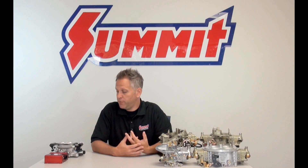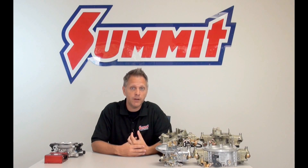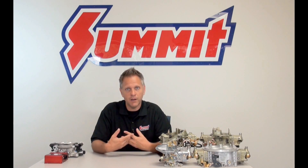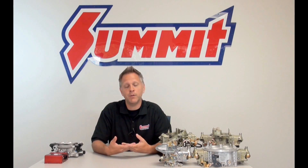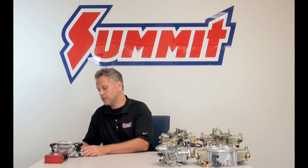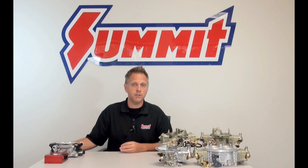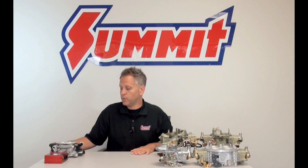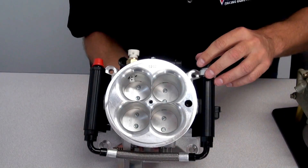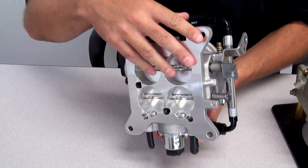Now if you like the idea of having a fuel injection system but you already have a carburetor, you're not necessarily stuck with it — you don't have to go through a whole big conversion. Companies like Edelbrock have made it fairly simple with kits like this E Street fuel injection conversion kit. Basically it replaces the carburetor with this throttle body, which sits on top of your intake manifold, and a single fuel injector sprays fuel into the throttle body as air is drawn in.